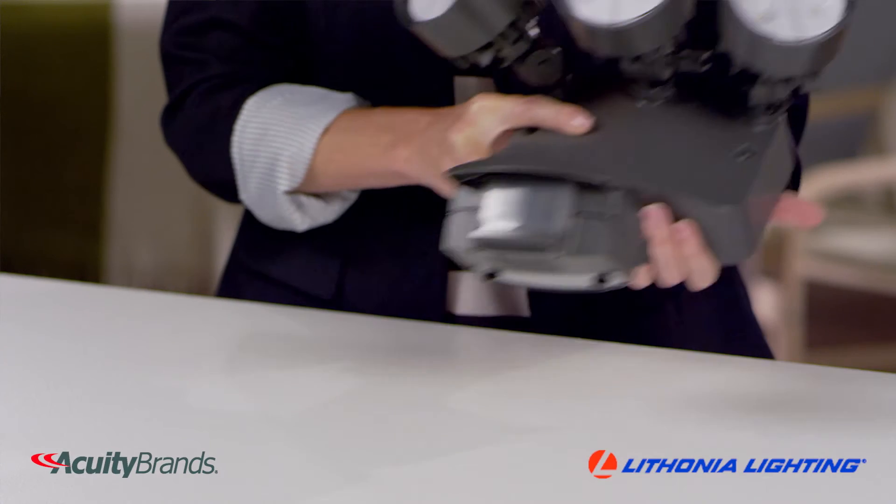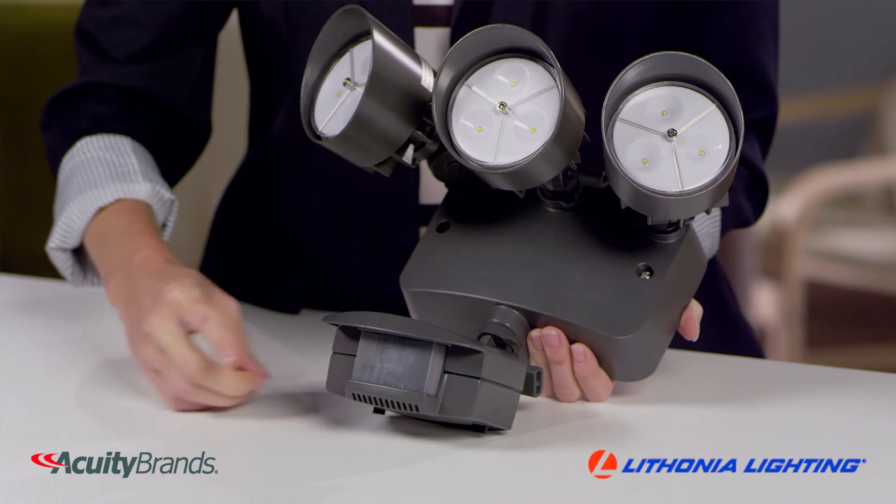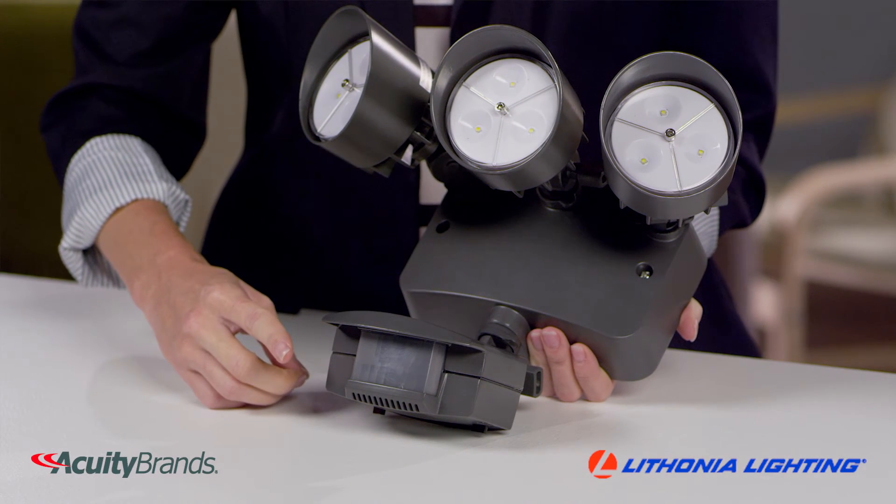Choose the photo cell option for all night, dusk to dawn operation, or select the motion sensor option when you want the lights to come on only when motion is detected.